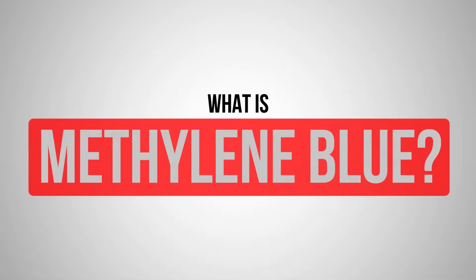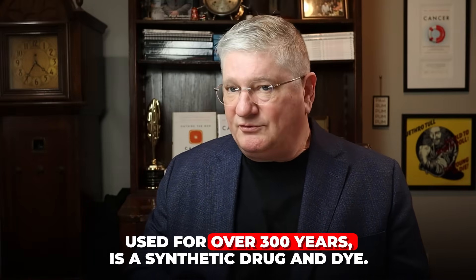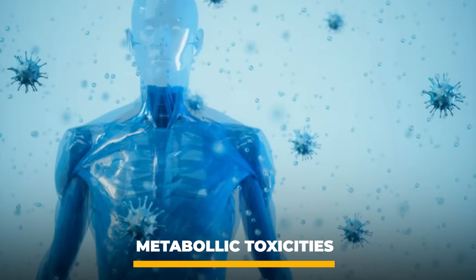So the first thing is: what is it? Methylene blue is considered to be the oldest synthetic drug in at least modern human history. There's a lot of human history about other drugs we don't know about from past times, but in modern times there's over 300 years of use of methylene blue as a synthetic drug. It's got 'blue' in its name — it's a dye — and so it's used for all sorts of non-medical things, but also in medicine it's commonly used for things like particular metabolic toxicities.